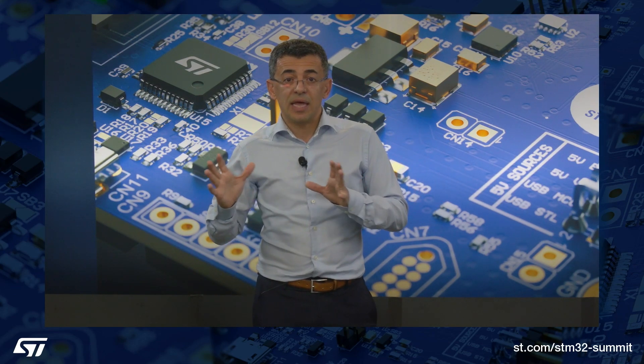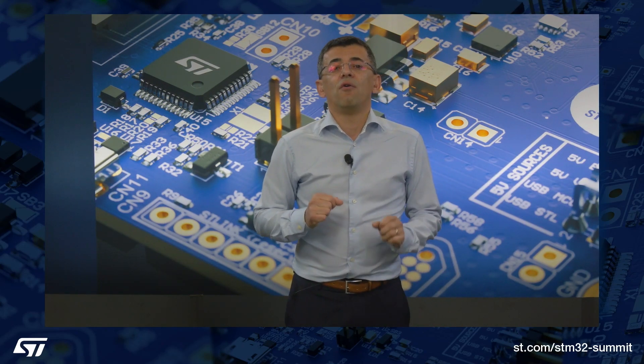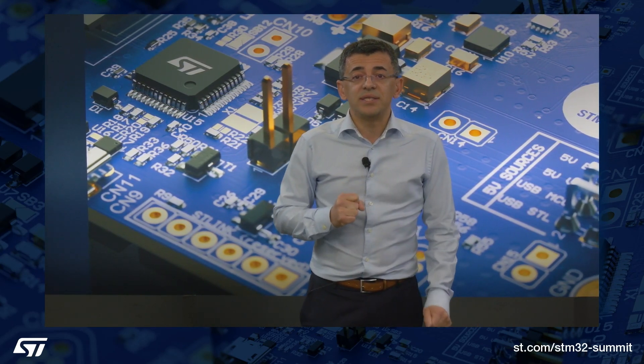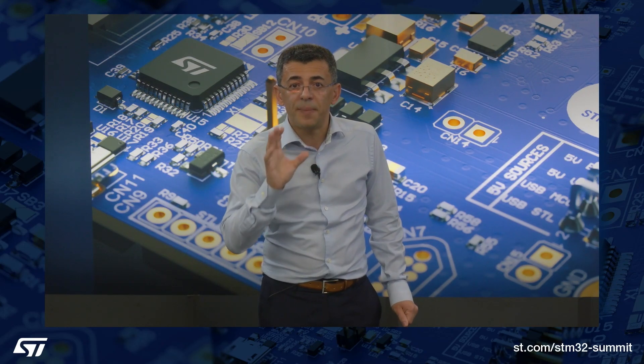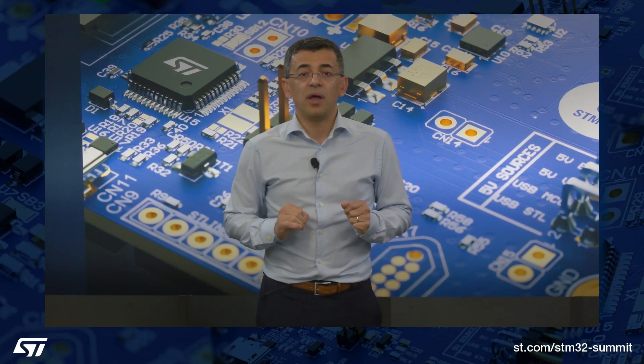All this information is then processed by nearly 300 configurable multiply-accumulate compute units for a throughput reaching up to 600 giga operations per second. What does it mean for you? It means the STM32 N6 can run new types of machine learning applications at the edge, such as simultaneous multiple people and object detection, computer vision algorithms, speech recognition, or sound analysis that previously required a microprocessor. Instead, you can now use a more cost-effective microcontroller and enjoy the simplicity of a real-time operating system.